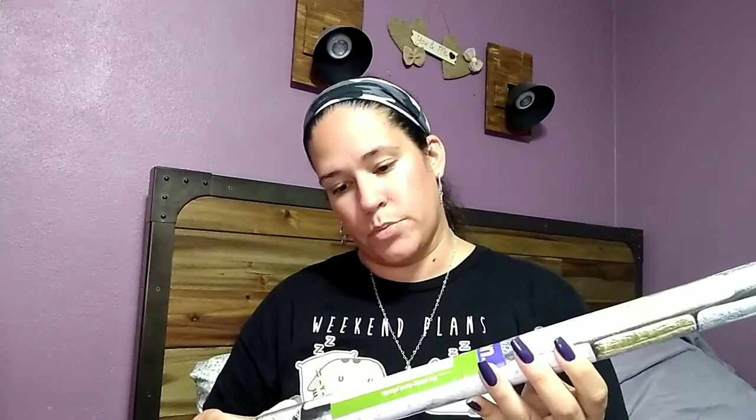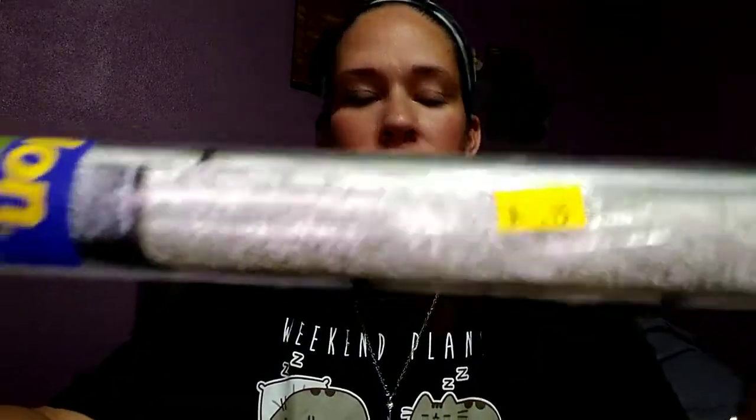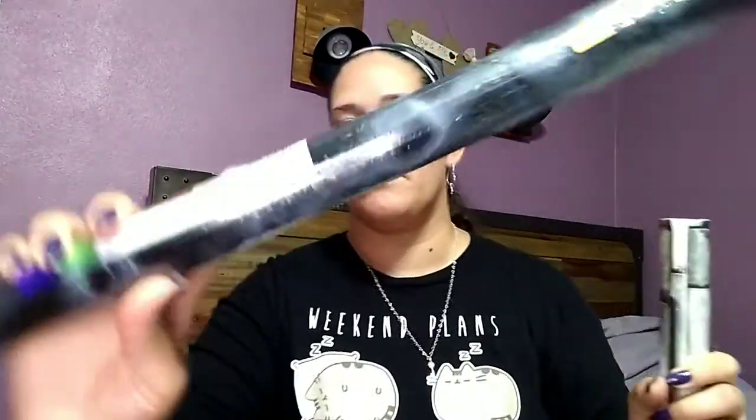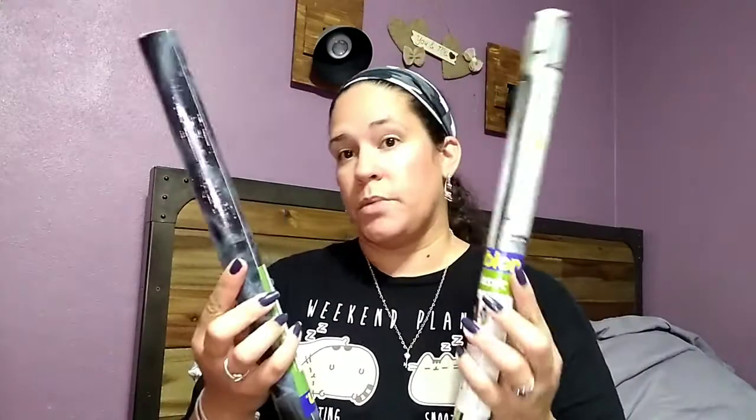Next I got this easy-to-apply peel-and-stick wallpaper — it's like a brick design. And I also got this one which is a black and gray marble finish. Both were 75 cents each and each roll is two meters. I figured these would be good for projects and I can use them for all kinds of stuff. They only had one of each so I just grabbed them.